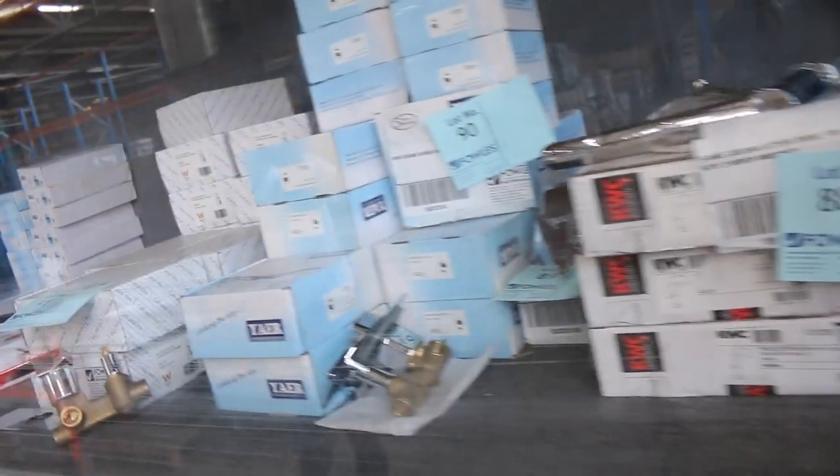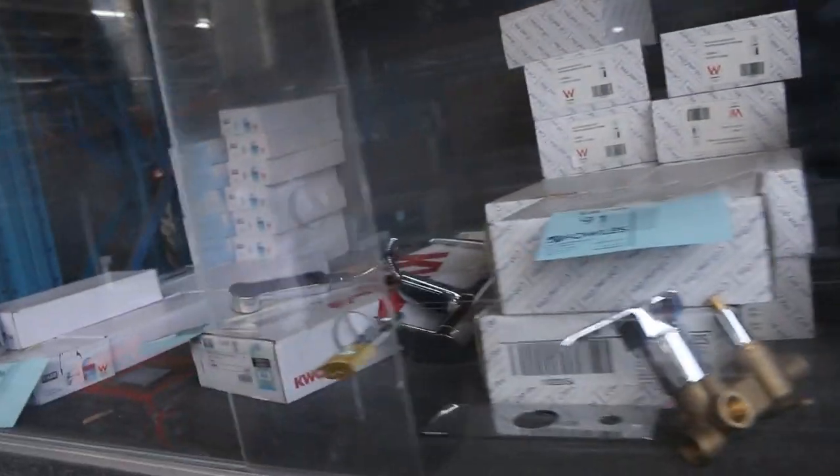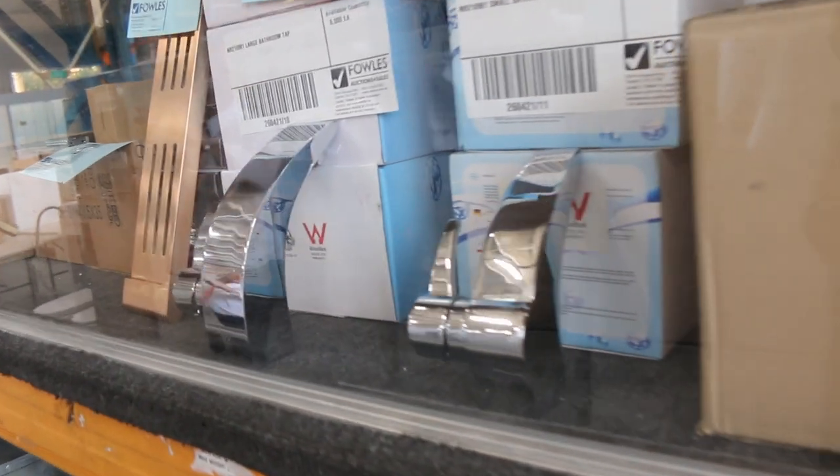Plenty of kitchen taps and also bathroom wear. We've got heaps of Frankie kitchen taps — that's pretty nice gear, most of that with a 12-month warranty. Some bathroom taps as well, also some shower mixes, lots of bits and pieces for the bathroom — shelves, handles, all kinds of bits and pieces in there. That's all just coming this week. Make sure you check out the catalogue, it's around lot 100 through to about lot 120. Nice gear all through there.